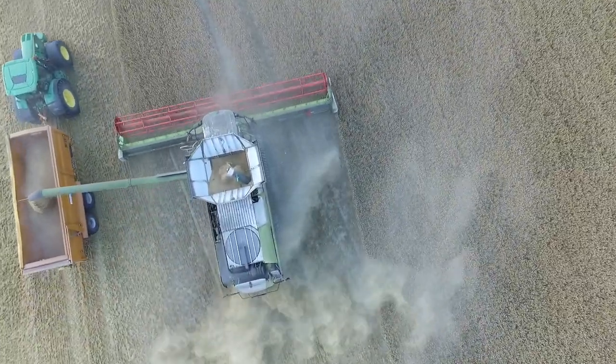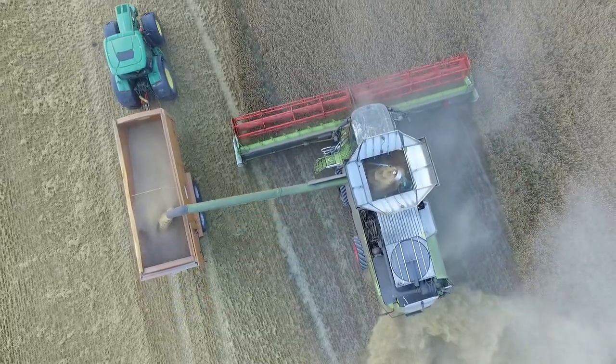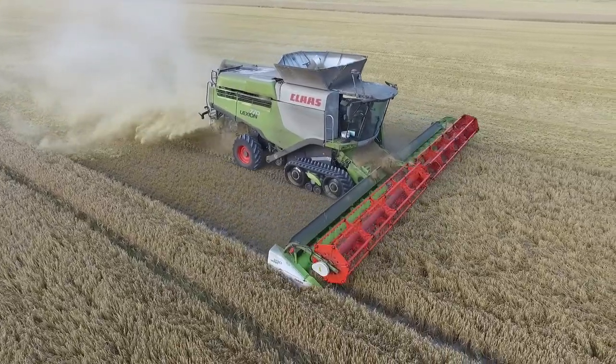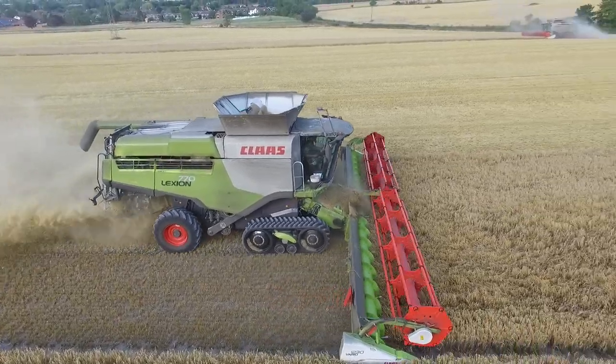In comparison to the 600, I've noticed that the whole engine bay and radiators all stay much cleaner. That includes the air filter as well — much easier to maintain and just generally keep clean.